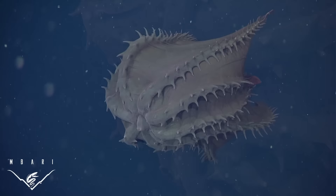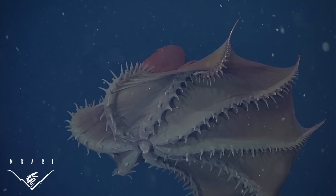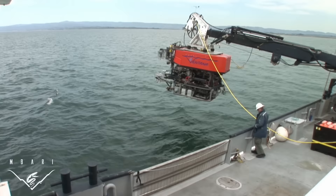Their scientific name, Vampyroteuthis infernalis, was given to them more than a century ago. In all that time, no one knew exactly what or how the vampire squid eats, until surprising details on their feeding were revealed in a paper by MBARI researchers.